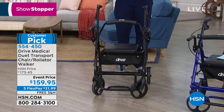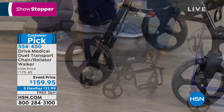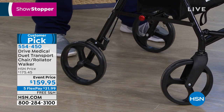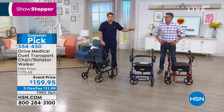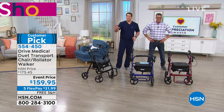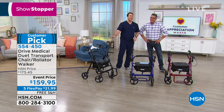Those are 8-inch casters — you're not going to see that on other products unless you pay a lot more. That gives you the ultimate stability we talked about, with 300 pounds of weight that this will withstand. So even if you weigh 140 pounds, you want something that can withstand 300.